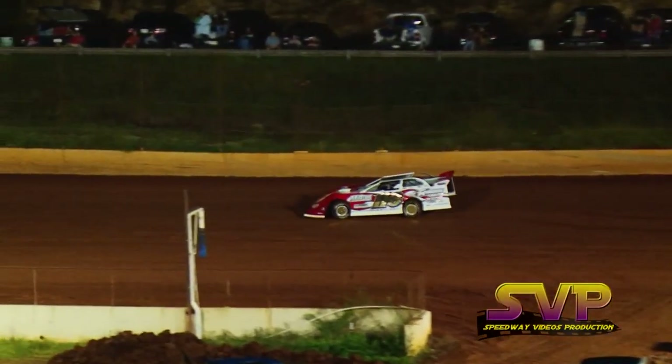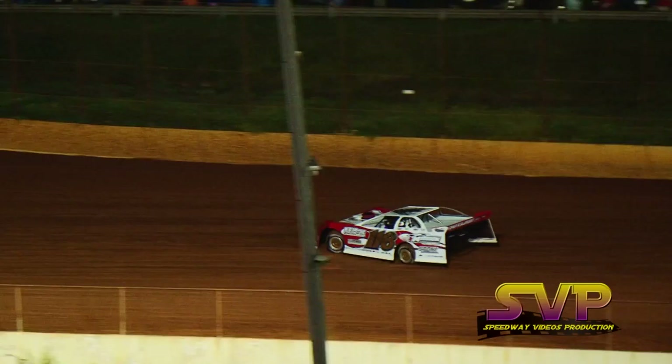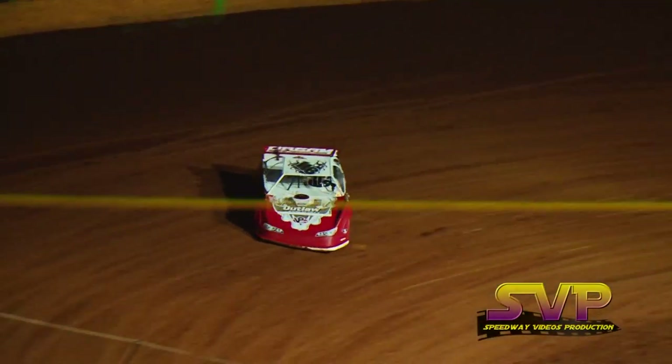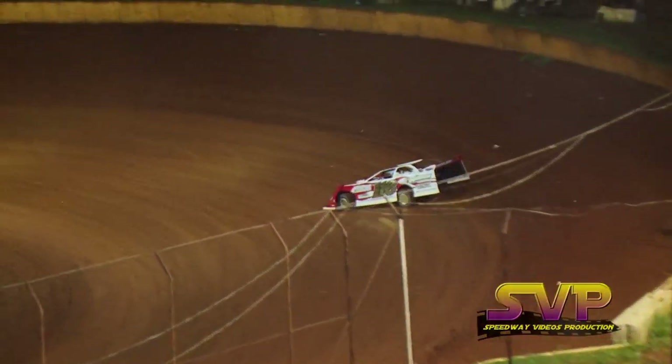First man on the Speedway will be Jonathan Davenport in the 116 out of Blairsville, Georgia. He's in a Longhorn by Weaver, Cornette Power, Outlaw Racing Southeast, Stone Land Clearing, Mission Transport.